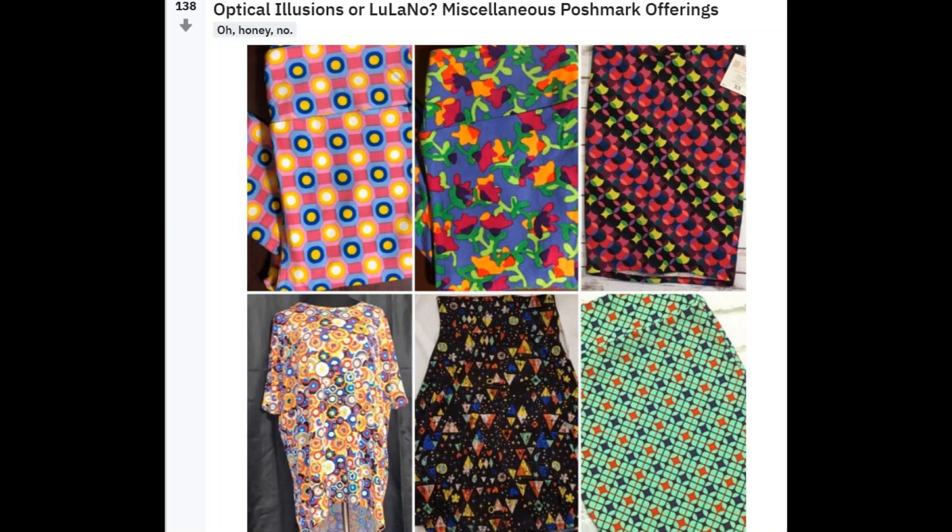Optical illusions or LuLaNo miscellaneous Poshmark offerings. Oh my goodness, the one in the bottom right — the green leggings with the red and blue squares — I can't even look at that one for too long because it's actually hurting my eyes. I know I always say that and I tend to exaggerate a little bit, but straight up the one in the bottom right hurts. I feel like I'm gonna need glasses when this is all over. Oh no, those are all so terrible, all so busy — you shouldn't wear any of those.